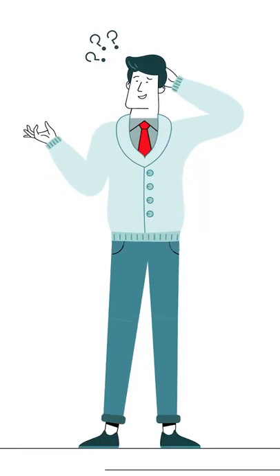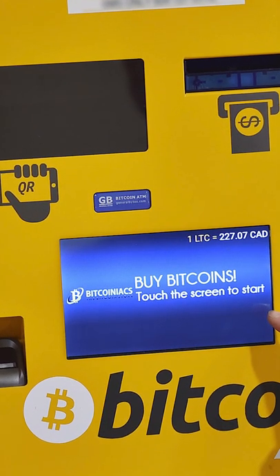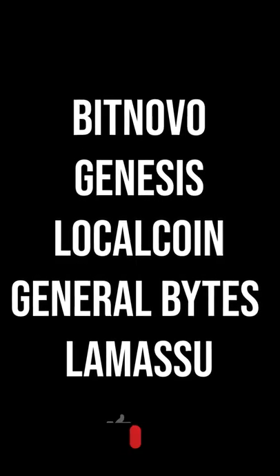Where can we find Bitcoin ATMs? You can find Bitcoin ATMs from the following providers: Bitnovo, Genesis, LocalCoin, General Bytes, LamaSue, and many other providers around the world.